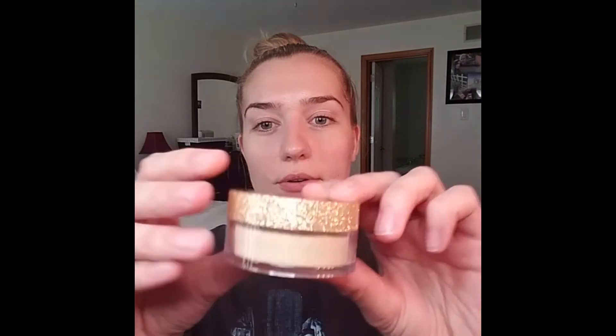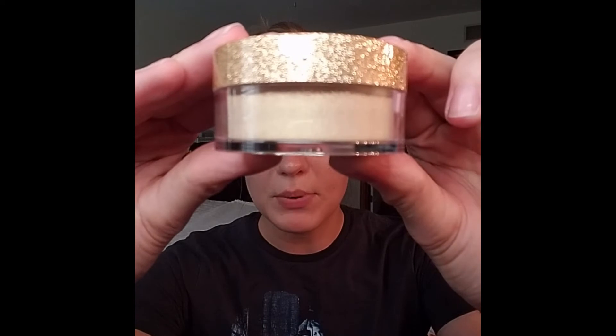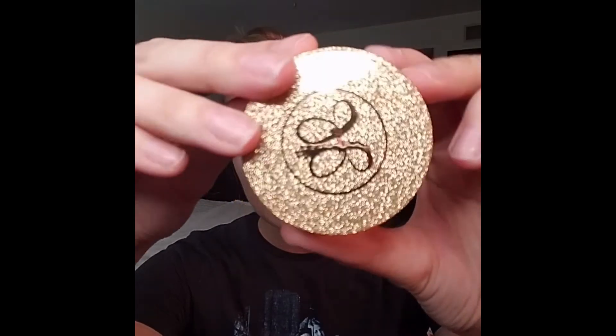Then we've got the loose highlighter in the shade Vegas, and this retails for $25. It's a really pretty champagne-y kind of color. I had the pink one when they first came out and I really liked it, so I'm excited to try this one.